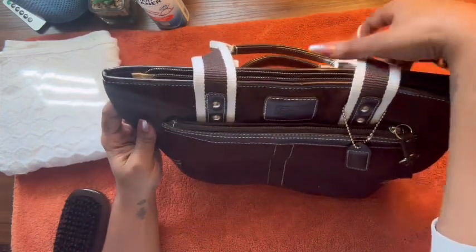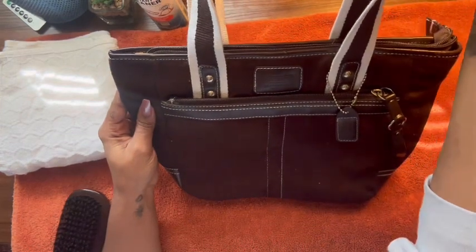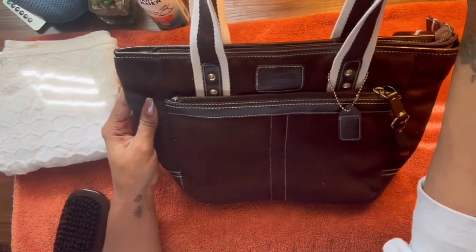But when I tried to do an image search on it, I didn't see anything that was really familiar or similar to this bag.